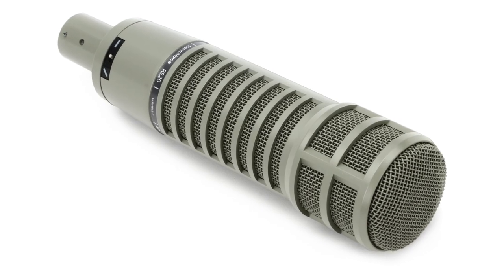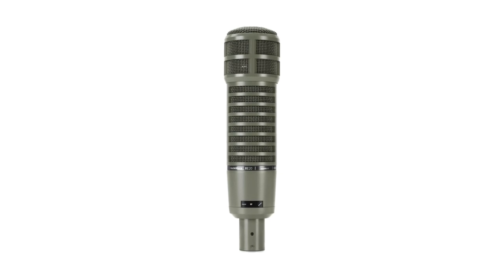Some breaking news: traditionally the RE20 was available in a silver color, but ElectroVoice has recently released the RE20 in black, which is the color we have here today. This sleek new color really helps the mic disappear visually for video production, on stage, or for content creators.